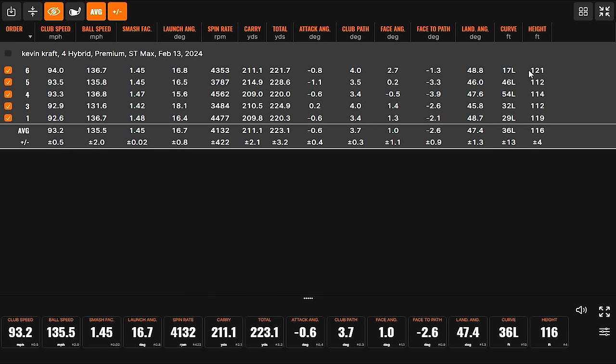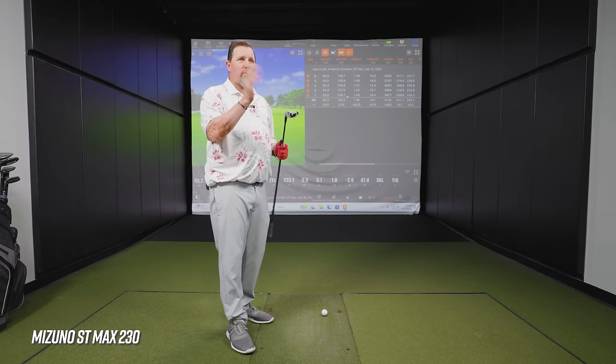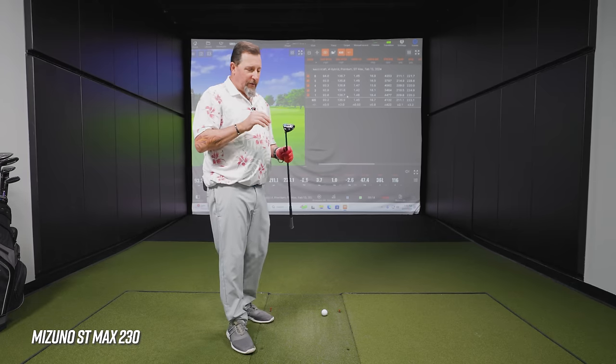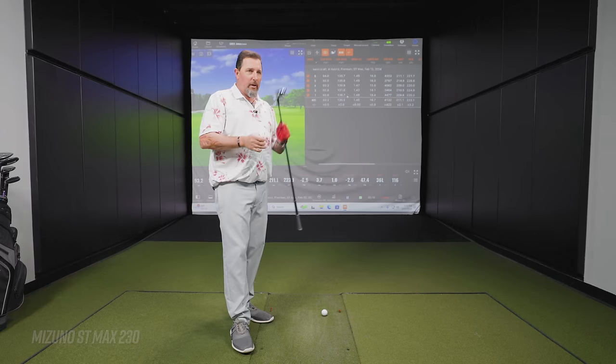I like the trajectory — very high. As a golf club coming into greens, you want a good descent angle, so that height is really helpful. Carry yardage around 210–211. Overall really good. This one likes to turn, so if you've got somebody that needs a hybrid that wants to go to the left a little bit, this is definitely one that'll do it.